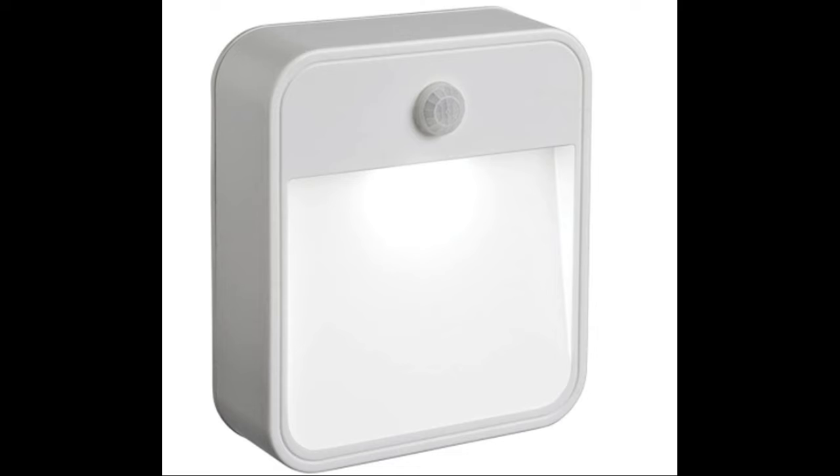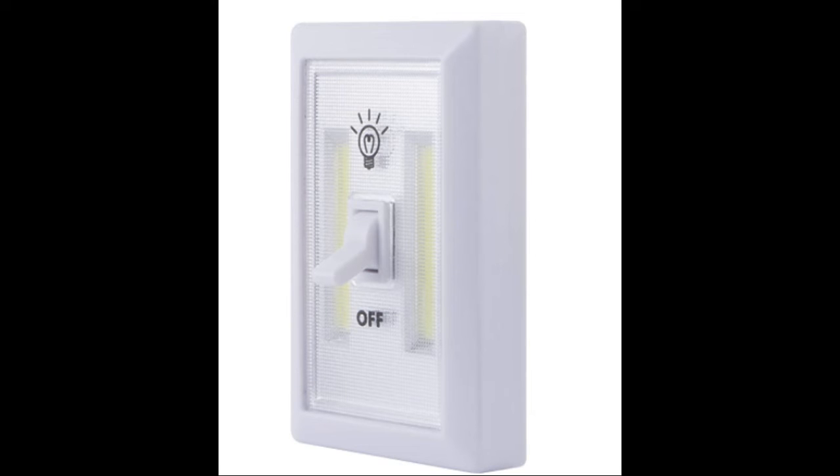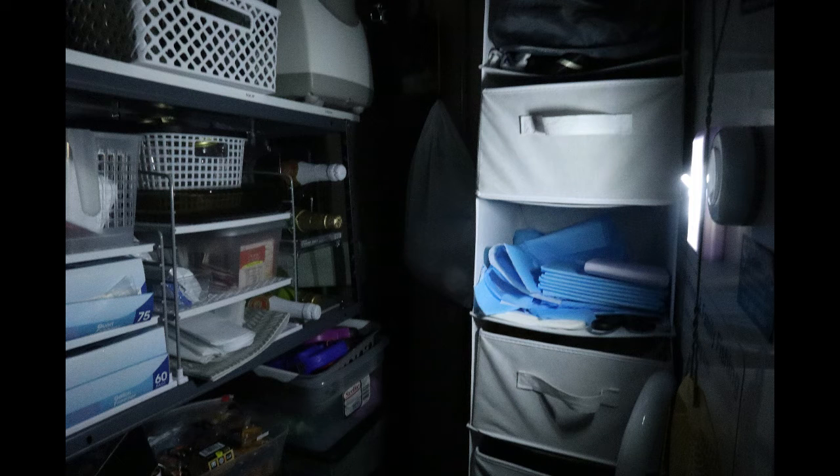There are two other motion sensor wall lights that we use. Both of these are battery operated, but they do seem to last quite a long time. The Mr. Beam shines through our pantry, and this little flip light really illuminates a very dark corner behind our freezer in our supply area.